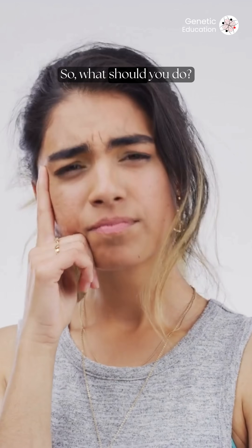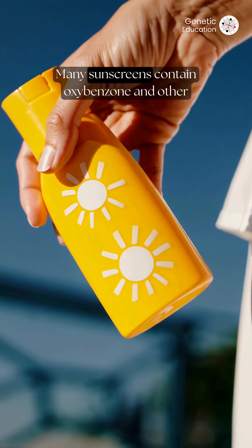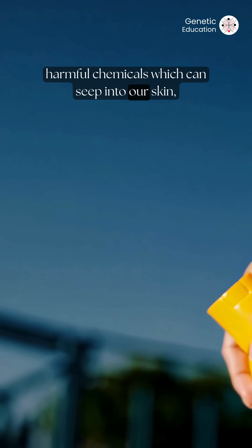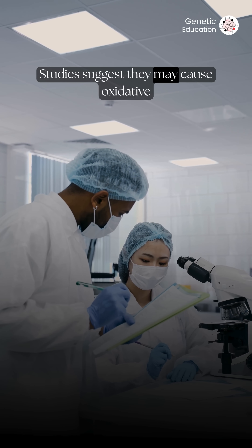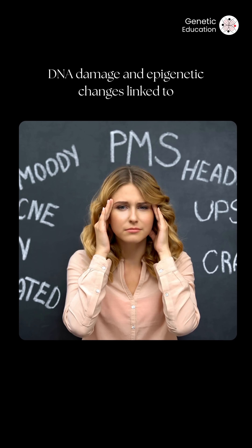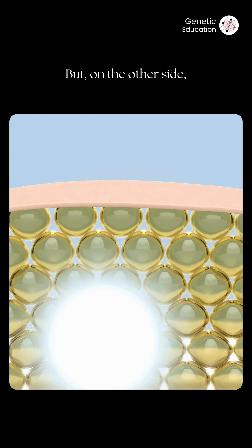Don't worry, I'm here to help you out. Many sunscreens contain oxybenzone and other harmful chemicals which can seep into our skin, enter the bloodstream, and even interact with our DNA. Studies suggest they may cause oxidative stress, DNA damage, and epigenetic changes linked to hormonal imbalance and long-term health risks.